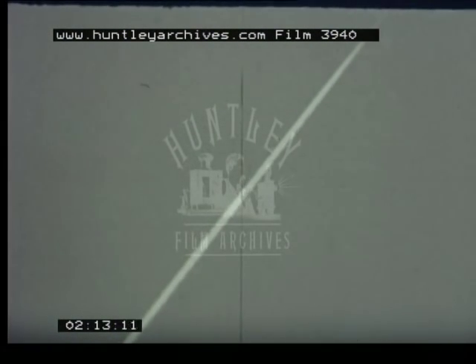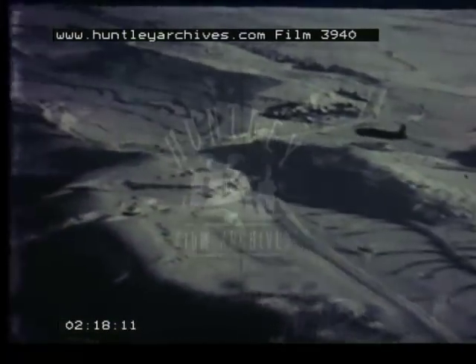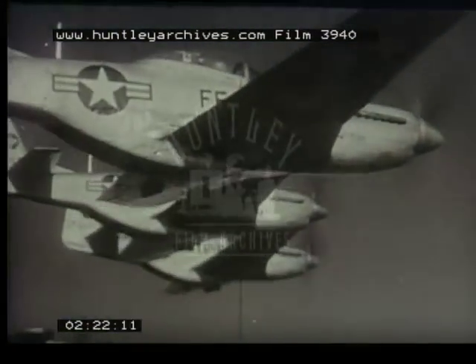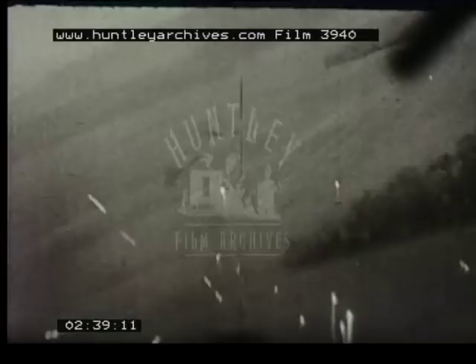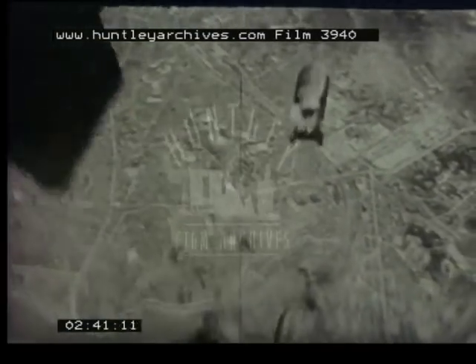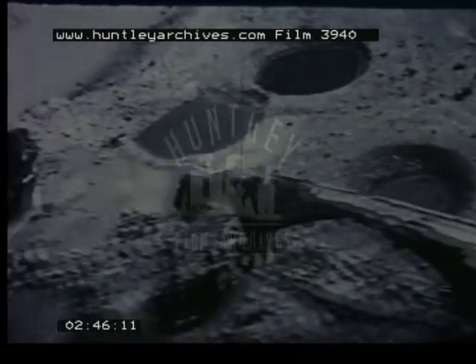Reconnaissance came next. We used special types of planes to find out about enemy terrain, fortifications, fly lines, and troop movements. After reconnaissance came interdiction — that took in the whole idea of preventing the enemy from moving his troops, his supplies, or anything else. We kept our fighters busy hunting down mobile units such as ammunition carriers, and we sent our bombers to clobber the enemy's railroad terminals, communication centers, supply depots, highways, and bridges.